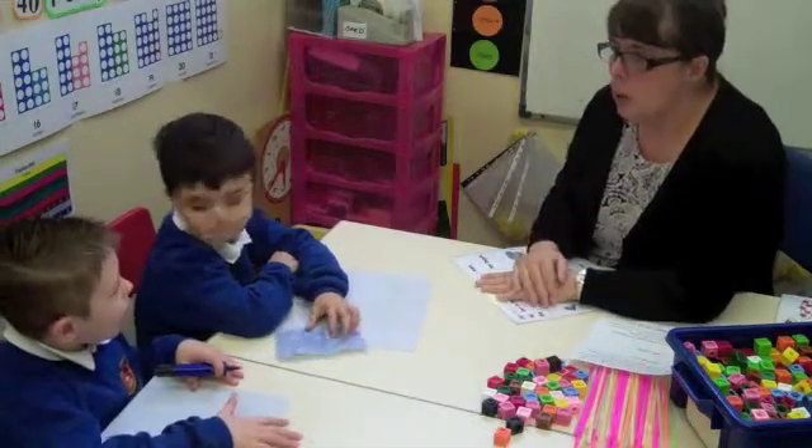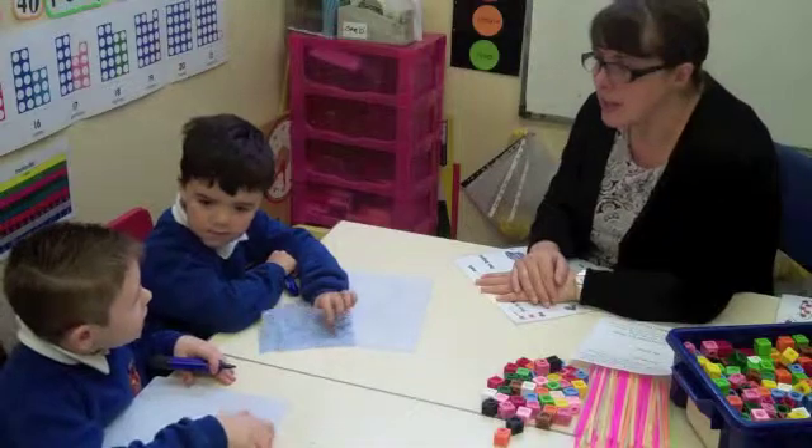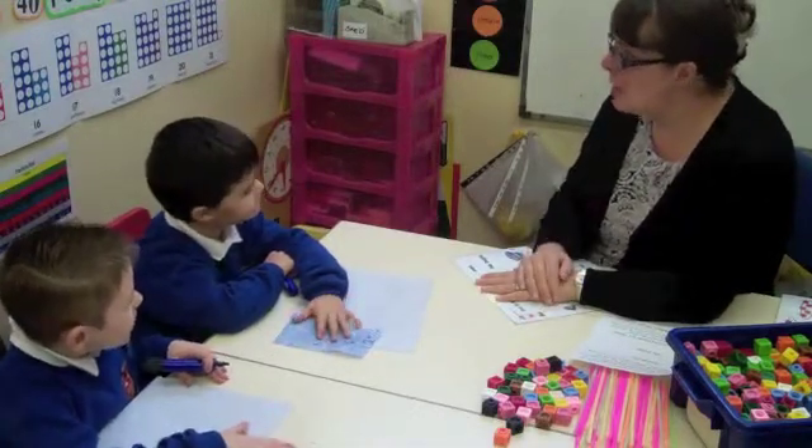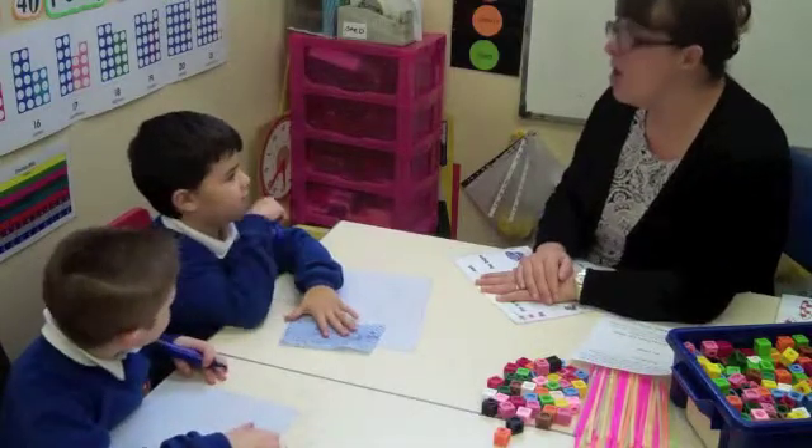So Bailey, what number would go with 3 to make 10? 7. Mason, what number would go with 4 to make 10? 6. Well done.